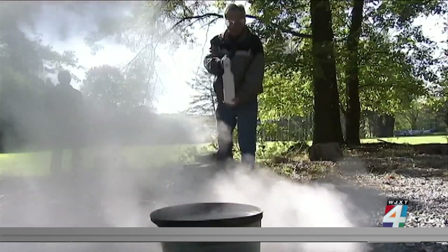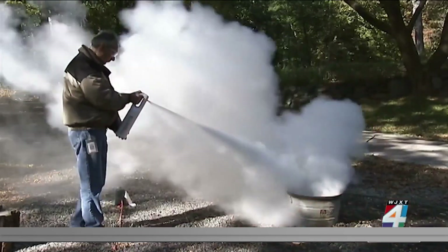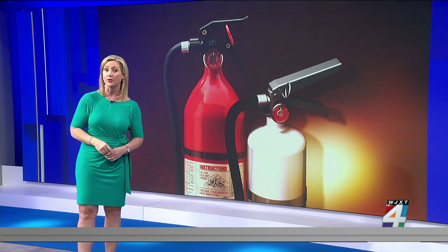P.A.S.S. — Pull the pin to break the seal, aim the nozzle at the base of the fire while standing about eight feet from it, squeeze the handle slowly and evenly, and then sweep from side to side until the fire is completely out.